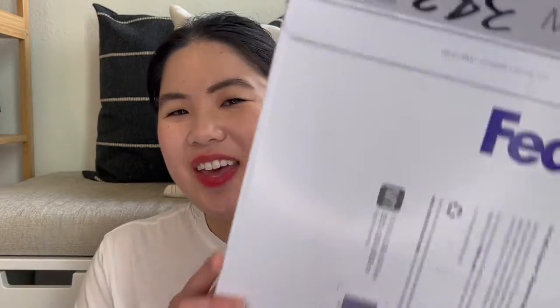Hi everyone, I'm Rachel, welcome to my YouTube channel. Today we have a really exciting video because I have a YesStyle haul and first impressions. I ordered a bunch of new Asian beauty products and I'm super excited to check them out and try them out with you. Let's dig in!